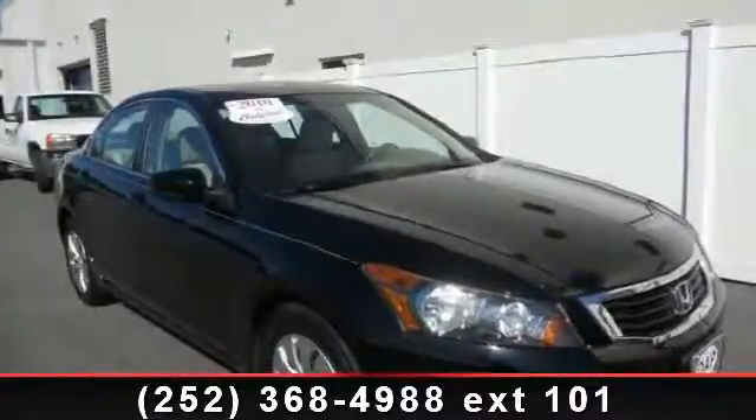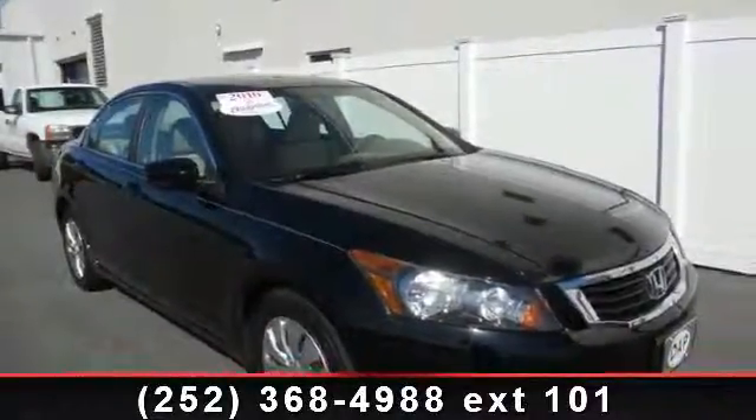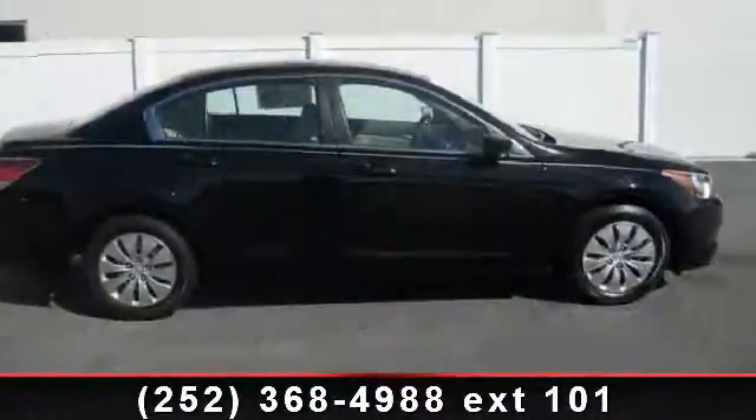Arrive in style with this 2010 Honda Accord. If you are looking for a first-rate auto, this one could be yours today.